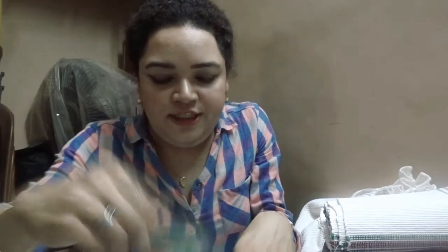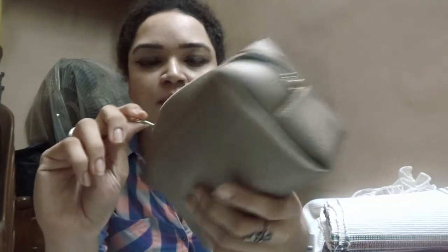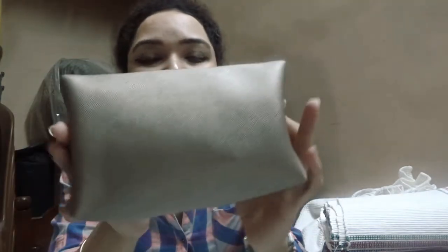So to recap: lip balm, adhesive tape, three neutral shades of lipsticks, sanitizer, perfume, compact, soup packets, green tea, polo mints, hand cream, medical card, and eye drops — that's all that I hold in my all utilities pouch. I purchased this particular pouch from AliExpress; I buy everything from AliExpress.